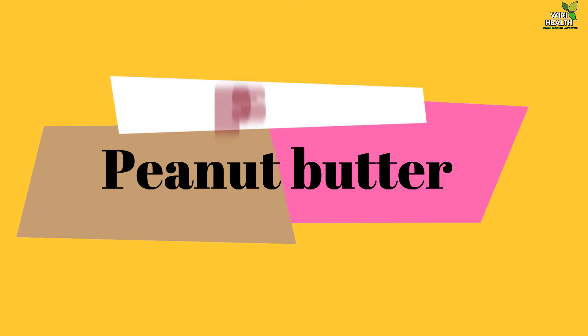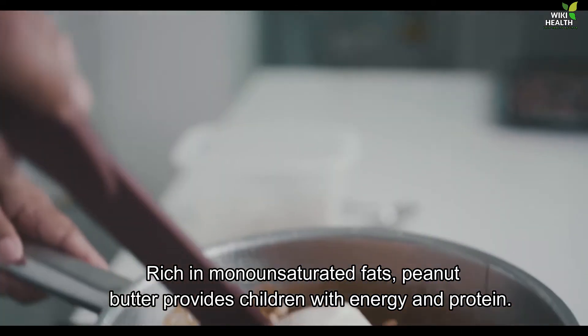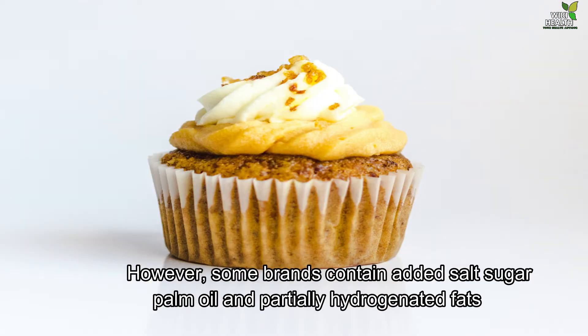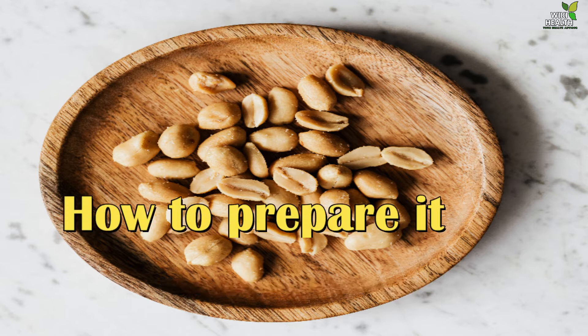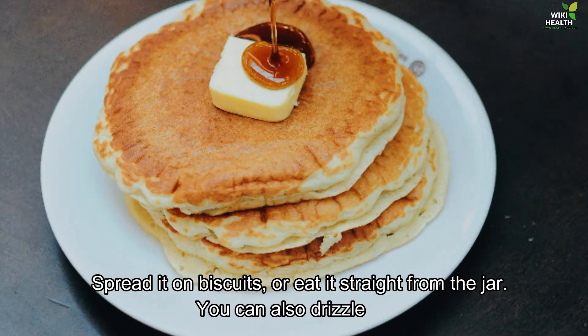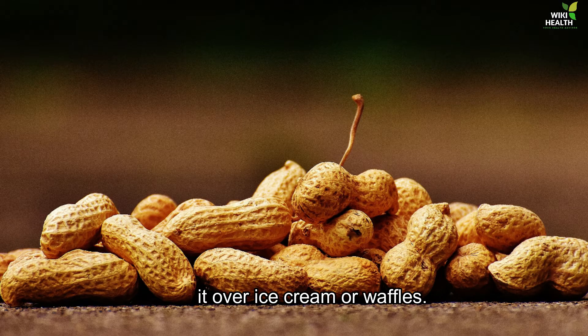4. Peanut Butter. Rich in monounsaturated fats, peanut butter provides children with energy and protein. However, some brands contain salt, sugar, palm oil and partially hydrogenated fats, which reduce nutritional quality. How to prepare it: Spread it on biscuits or eat it straight from the jar. You can also drizzle it over ice cream or waffles.